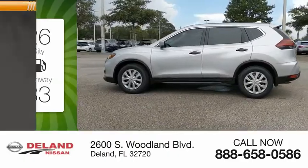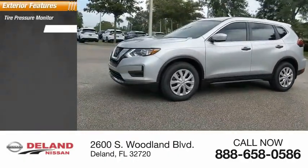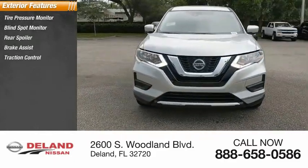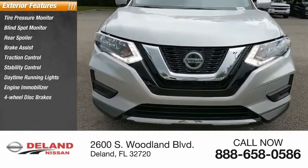Here are some of this vehicle's great options: tire pressure monitor, blind spot monitor, rear spoiler, brake assist, traction control, stability control, daytime running lights, engine immobilizer, four-wheel disc brakes, and front-wheel drive.